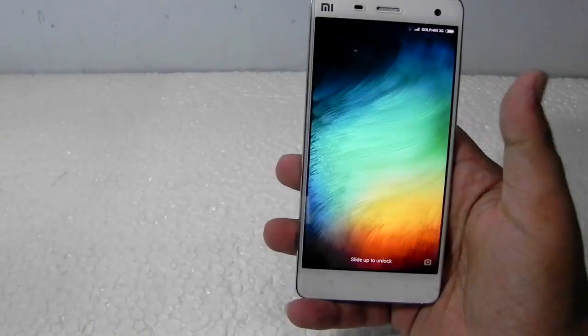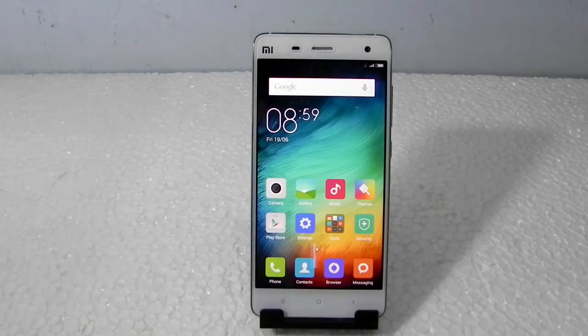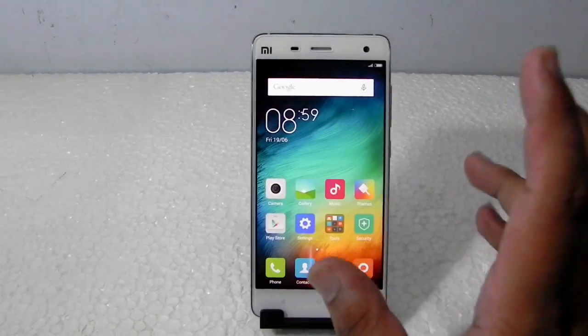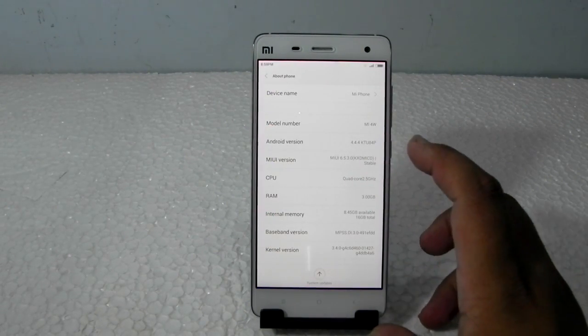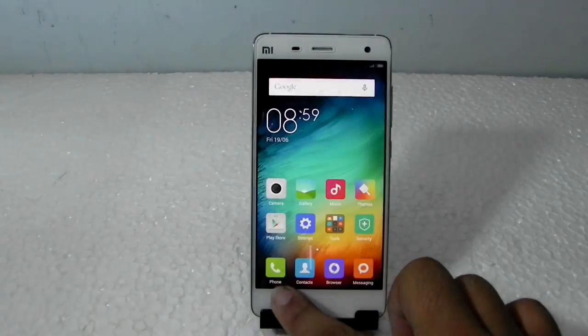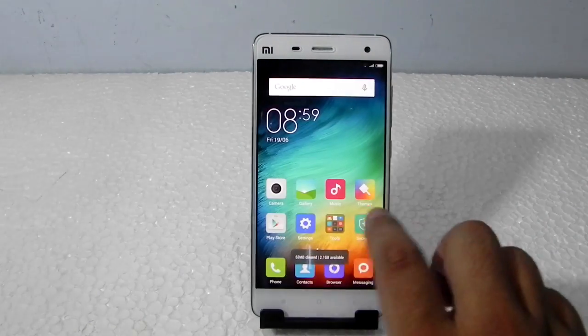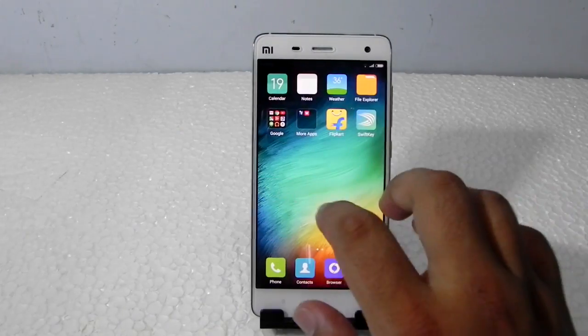The display quality is amazing. I'll put it on auto brightness so you can see it. It is running on the latest MIUI 6, version 6.5.3.0 stable, on Android KitKat. Maybe Xiaomi will be updating this device to Lollipop soon, but you really don't notice a big difference because it's a heavily skinned — and a really good — skin.